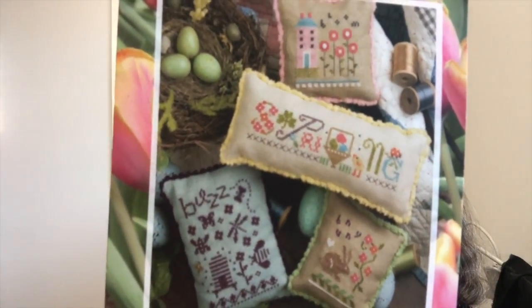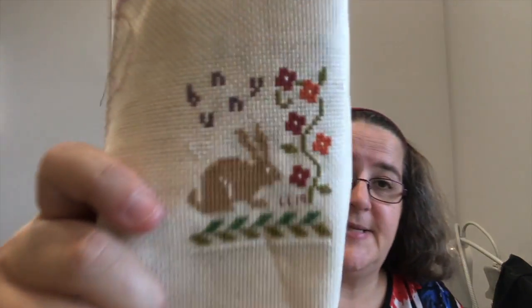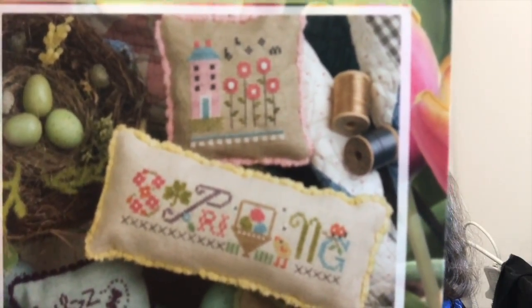Surprisingly, following that is the Spring Smalls. I've done the Buzz and the bunny from last year, so no bunny for me. I need to decide whether to do the little house with the flowers or the word 'spring' with the chicken. I have a feeling I know which way I'll go, but let's see what homework throws at me. It'll be one of those two for my Spring Smalls.